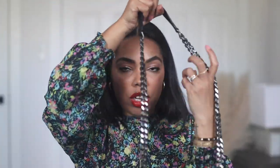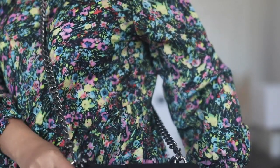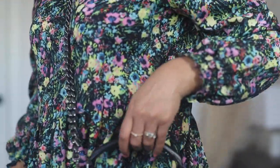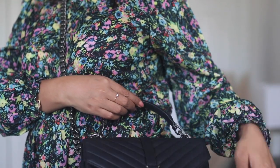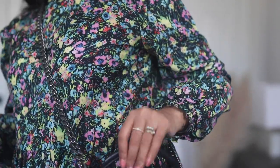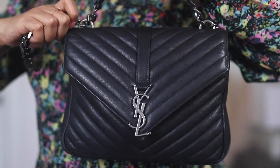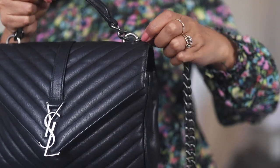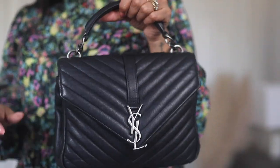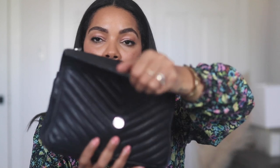This is a crossbody bag so the strap is pretty long. I'll put it on so you guys can see — it hangs right at my waist. For reference I am five-three, five-three and a half, so that's where it hits me. You can also take off the straps, which is really easy to do, and then you can just carry the bag by the handle. It looks a little more chic that way.